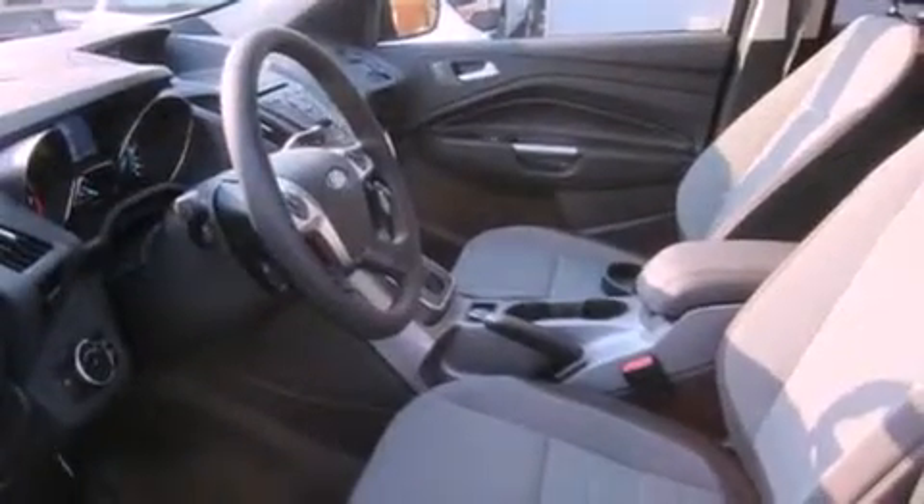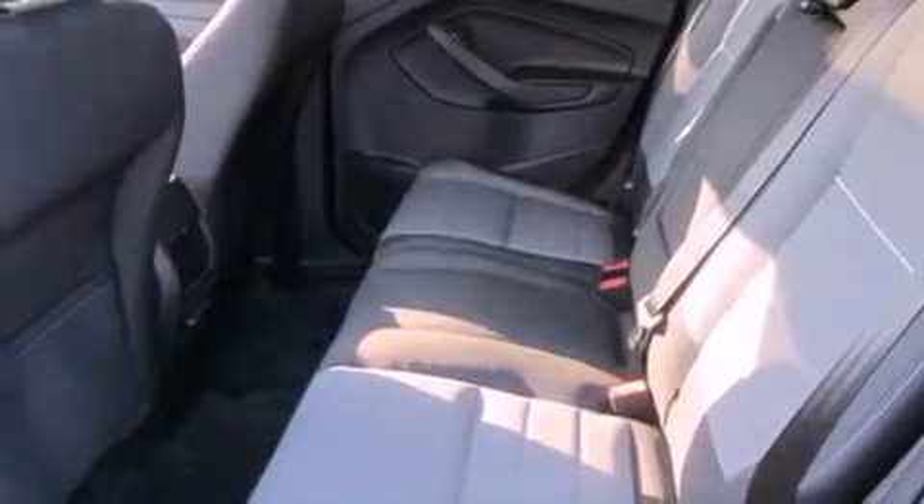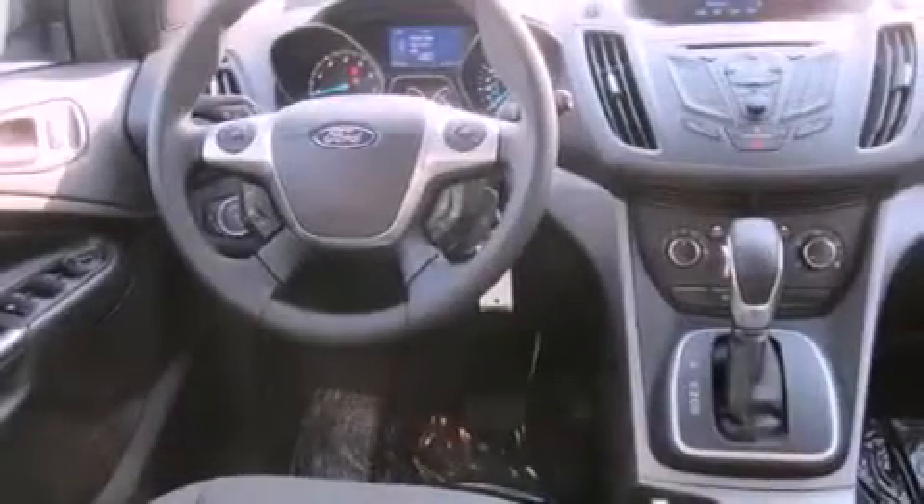Traction control, an anti-lock braking system, a folding rear seat, steering wheel mounted controls, and a sunroof enables you to fill the cabin with fresh air at the push of a button.